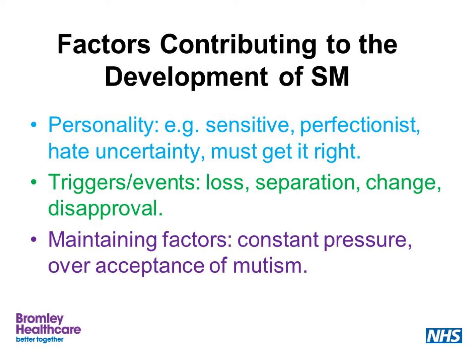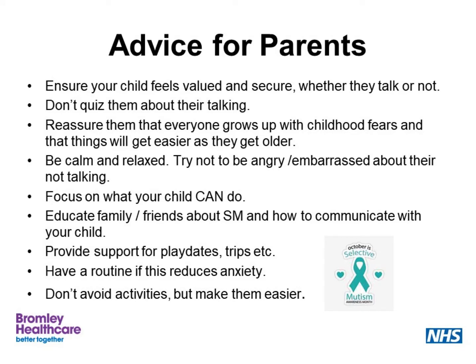The following advice is specifically aimed at parents, and there is a handout available — do ask your speech and language therapist about getting hold of this. Advice for parents is about all aspects of life: ensuring your child feels valued and secure whether they're talking or not. Don't quiz them about their talking — rather than asking when they get home, 'Did you manage to talk to your teacher today?' — don't focus on whether they've succeeded or not with their talking. Reassure them that everyone grows up with childhood fears and that things will get easier. Be calm and relaxed; try not to be angry or embarrassed about their talking. Focus on what your child can do.